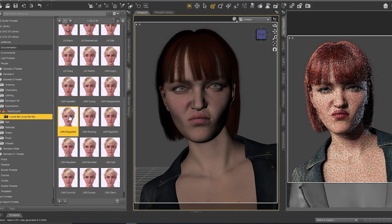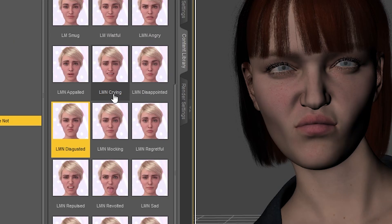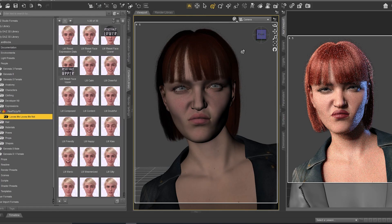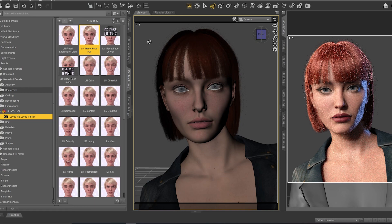As you can see guys, this is really amazing and there are so many expressions here — very realistic. Now something important: to test another collection of expressions for Victoria or any character, you need to reset your expressions. If you don't click 'Reset Face Full' and go to another collection and test another expression, you might get confusion between the first and second collection.